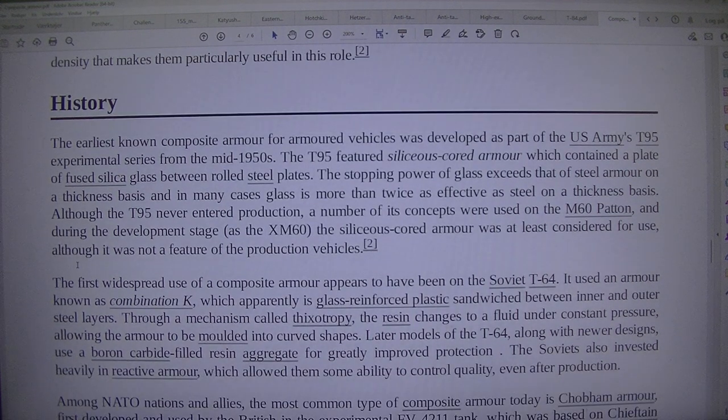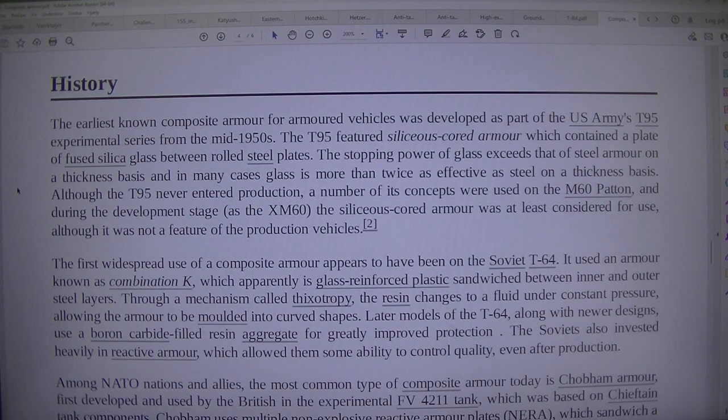The earliest known composite armour for armoured vehicles was developed as part of the US Army's T95 experimental series from the mid-1950s. The T95 featured siliceous quartz armour, which contained a plate of fused silica glass between rolled steel plates. The stopping power of glass exceeds that of steel armour on a thickness basis, and in many cases glass is more than twice as effective as steel on a thickness basis.